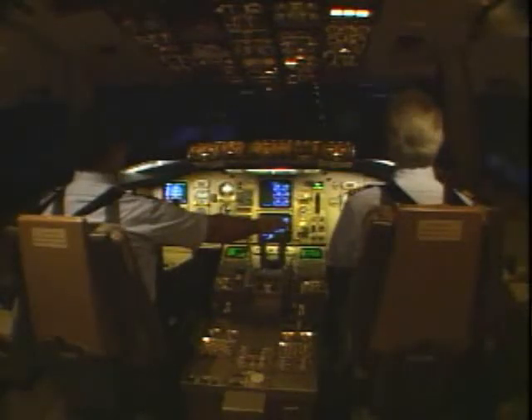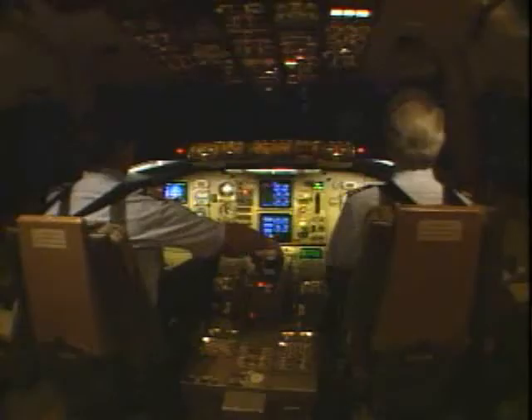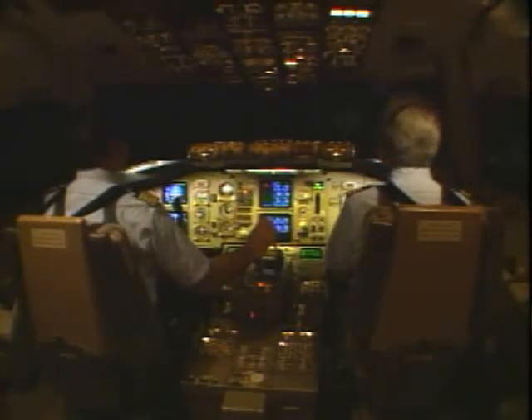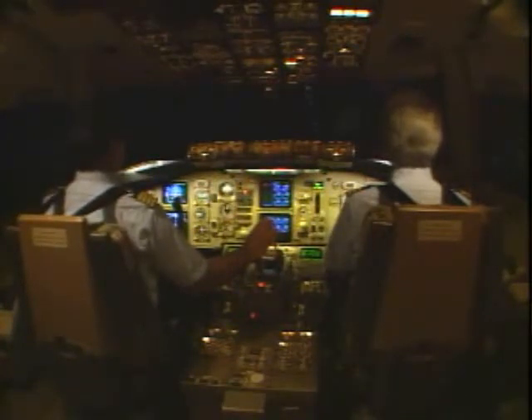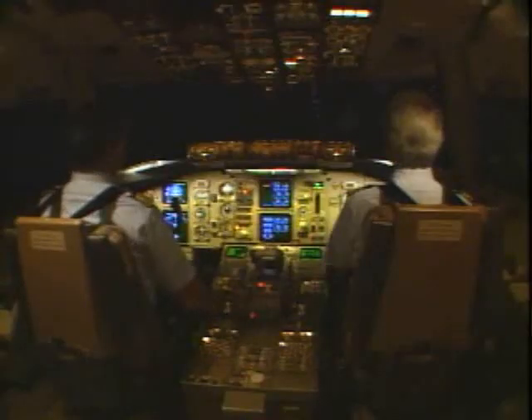80 knots. Checked. Engine fire. Reject. 60 knots. Call the tower. Tell them we're still on the runway.